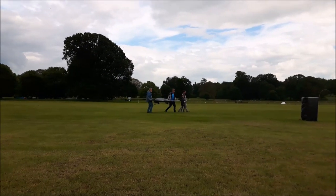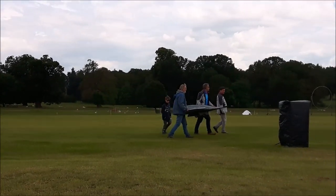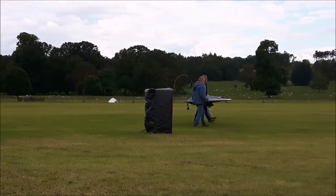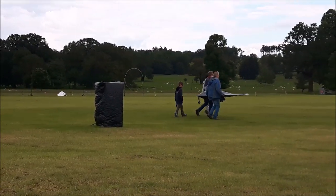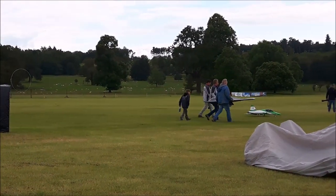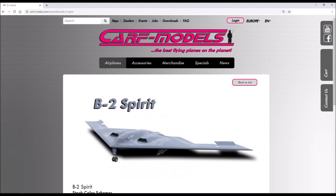So fortunately, as you can see, the Carf Models B2 survived the crash. Doesn't look like there was much damage. That model is about three and a half thousand US dollars, so it's not something you'd want to trash. If you are interested, Carf Models do have a website and I'm sure they'd love you to buy one.